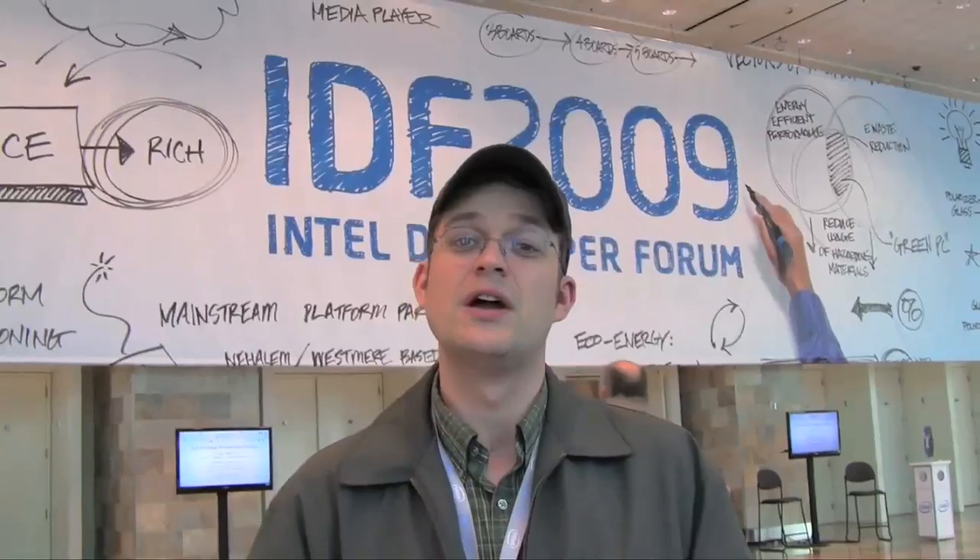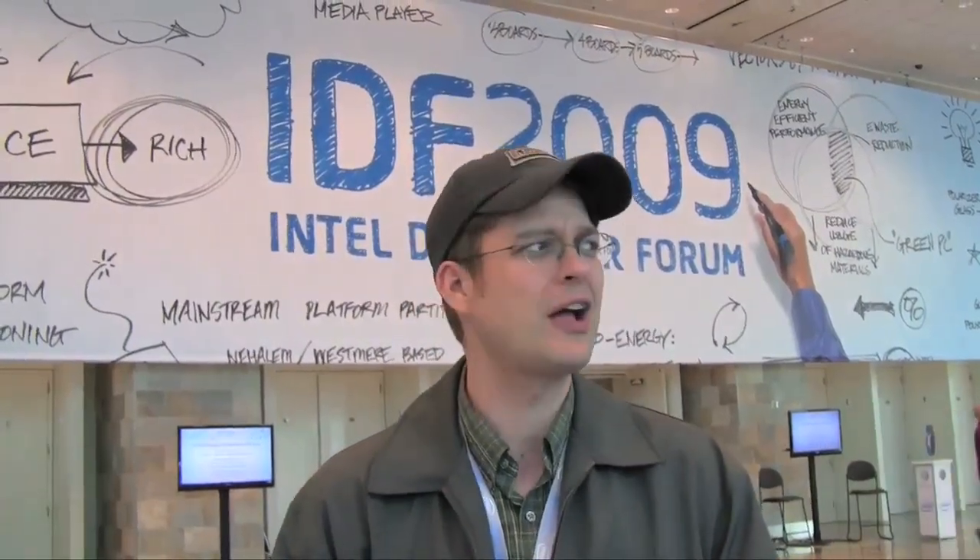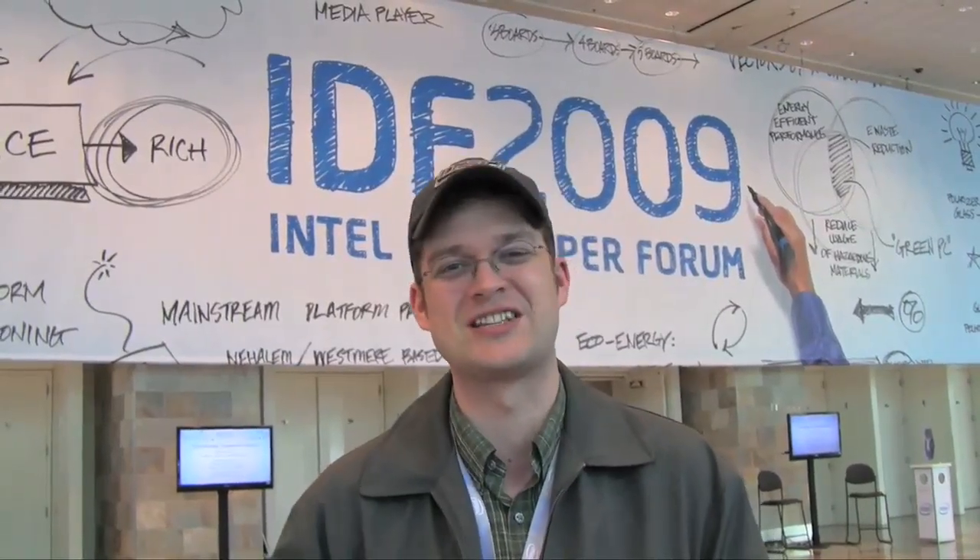Hello, this is Sascha from Network News. At the IDF2009 in San Francisco, the Intel Developer Forum shows all the latest developments and the latest networks. As you know, I really, really love networks. I think I would even sleep with one network, but that crosses the line between men and machines somehow.